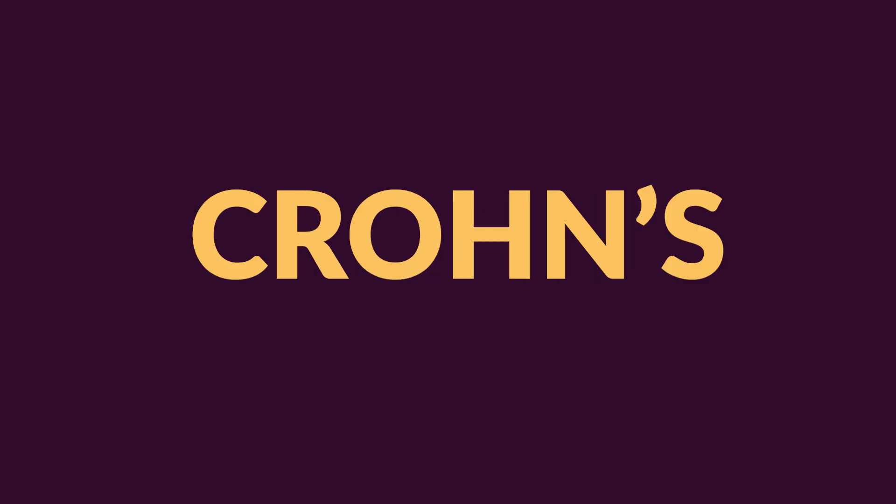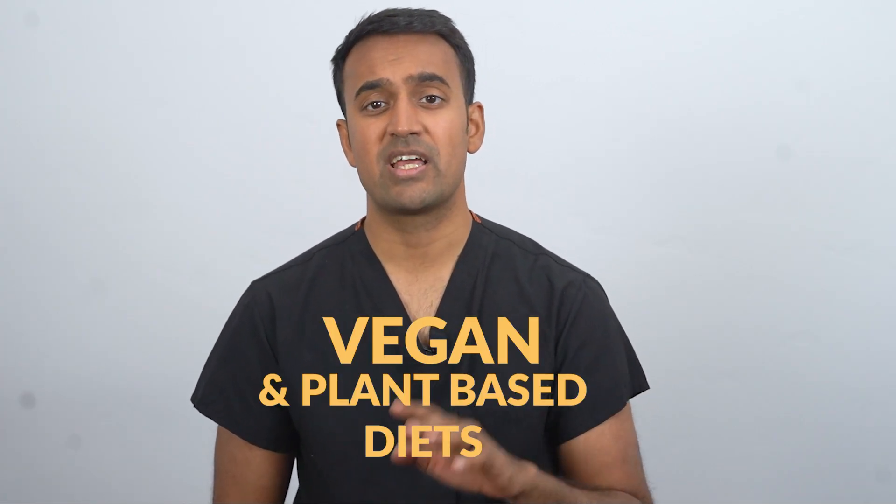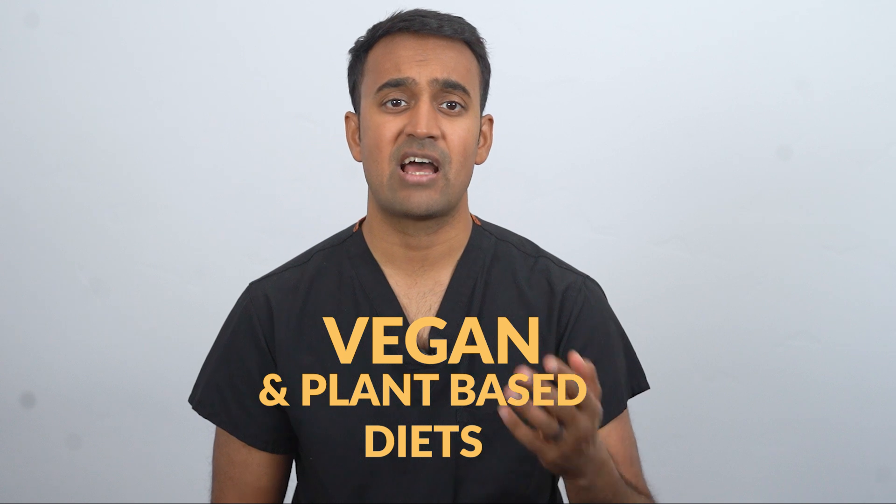Vegan plant-based diets for Crohn's disease — do they actually work? And what's the best way to maximize your results? In this video we'll break down everything you need to know about vegan and plant-based diets for Crohn's disease, how they compare to other diet options, common mistakes to avoid, foods to focus on and eliminate, and how to monitor your progress effectively.